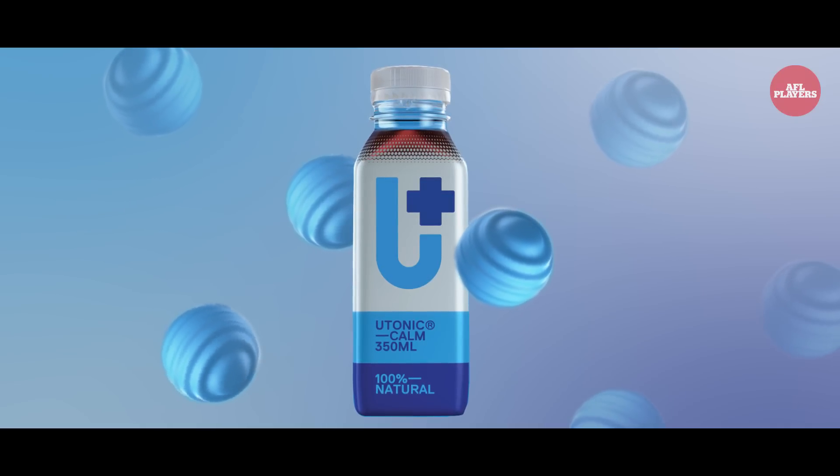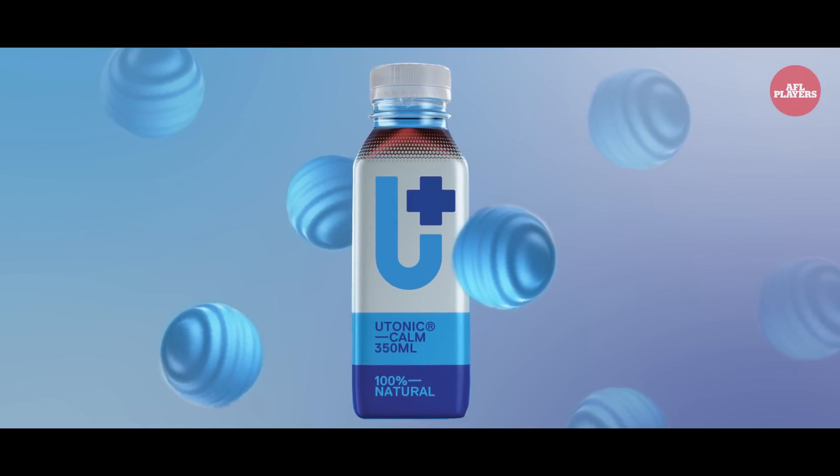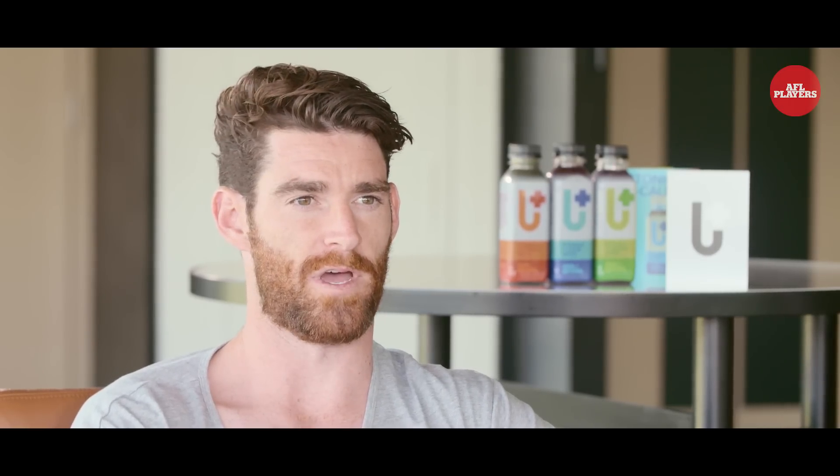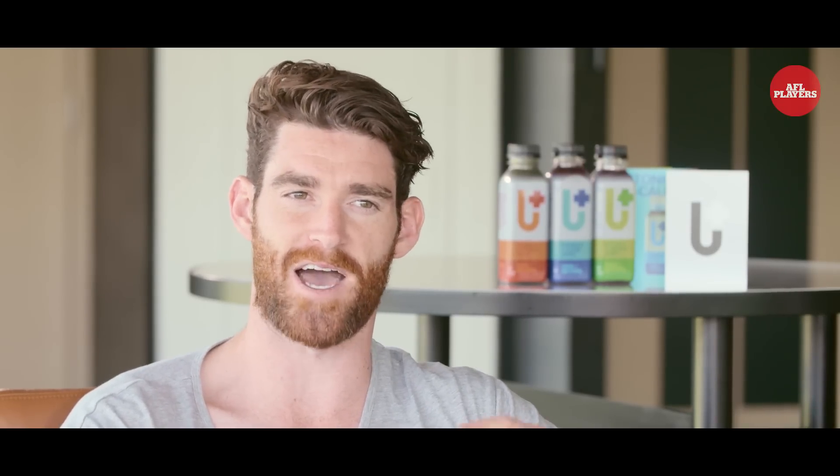And then the third one is Calm. Great feedback on Calm — it's a really interesting drink. It's trying to help lower anxiety, lower stress and help you sleep at night. So if you're a bit of a restless sleeper, this will be the drink for you — take it an hour before you go to bed and it just helps you calm and relax. The main ingredient in Utonic Calm is sour cherry, and sour cherry is known to naturally contain melatonin which helps with restful sleep.